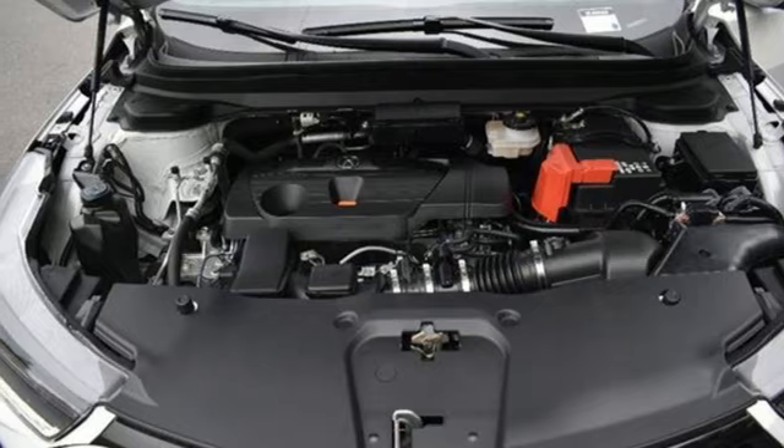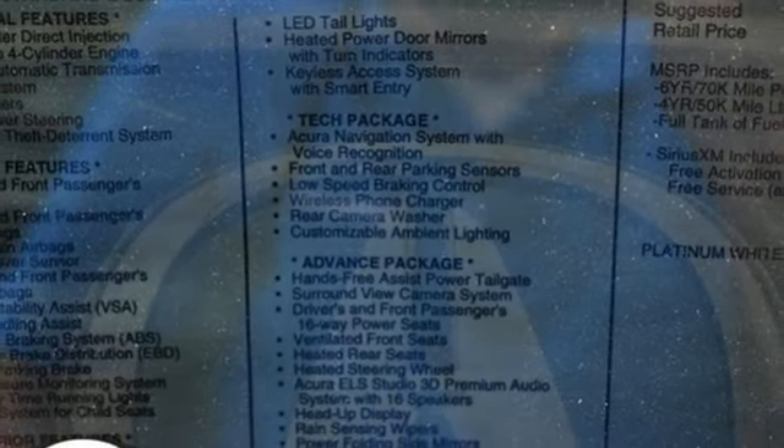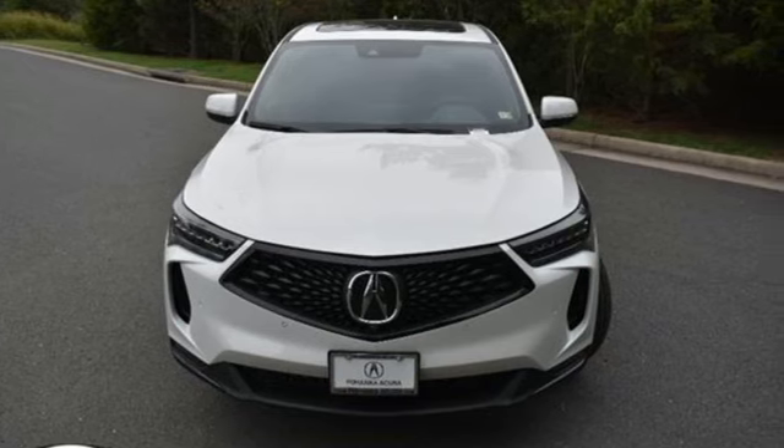Memory exterior door mirror settings, heated steering wheel, front and rear parking sensors, and an intercooled turbo inline four-cylinder engine.